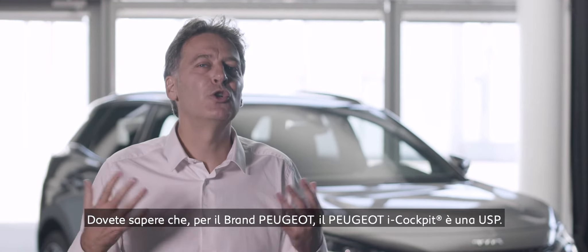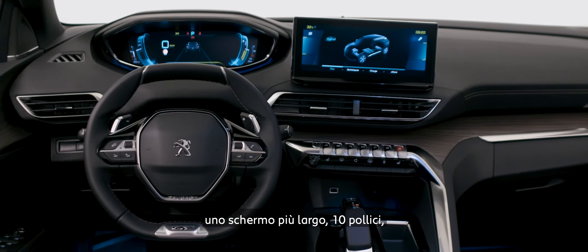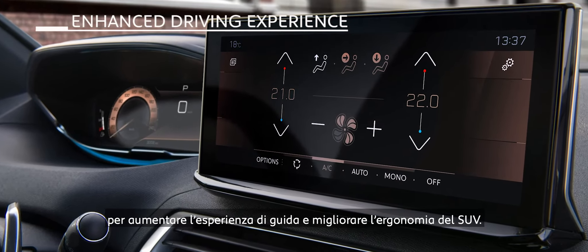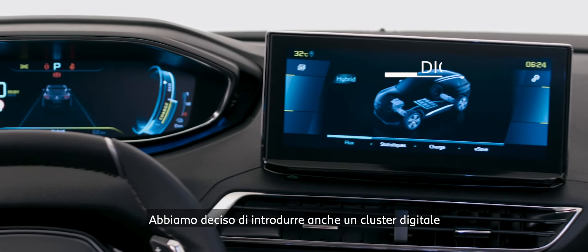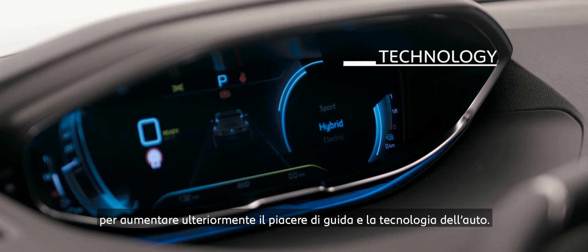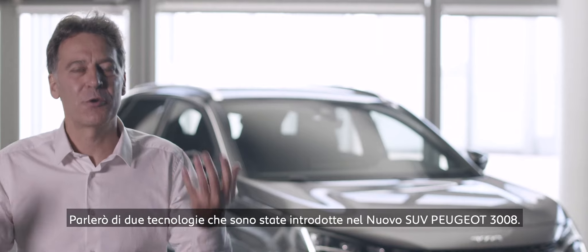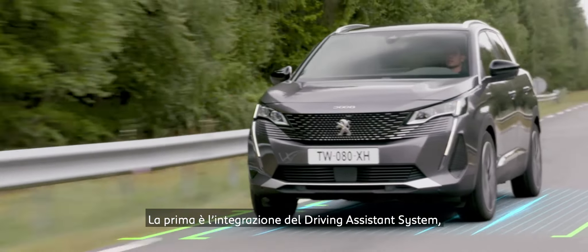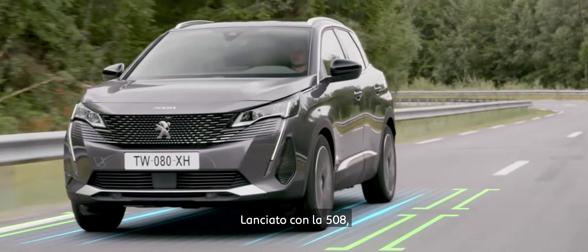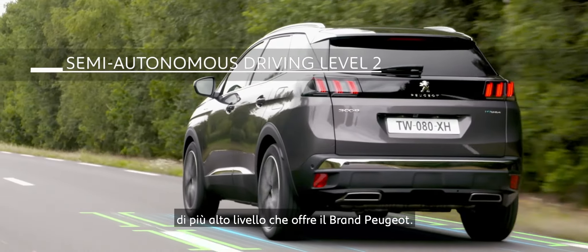At Peugeot, the Peugeot i-cockpit is our USP. We decided to offer our customers a new large 10-inch screen to enhance their driving experience and the ergonomics of the car. We also introduced a new digital cluster to further enhance the driving experience and the technology of the car. Two main technologies have been introduced in this new Peugeot 3008: the first is a driving assistance system — Highway Integrated Assist — already launched in the 508, and representing the highest level of semi-autonomous driving we can offer at Peugeot.